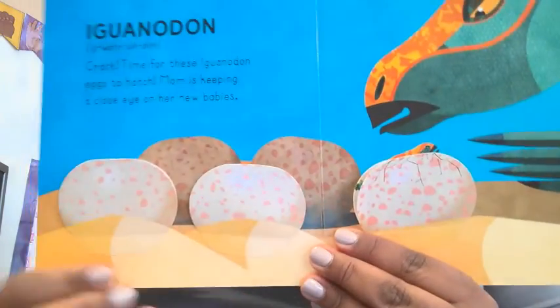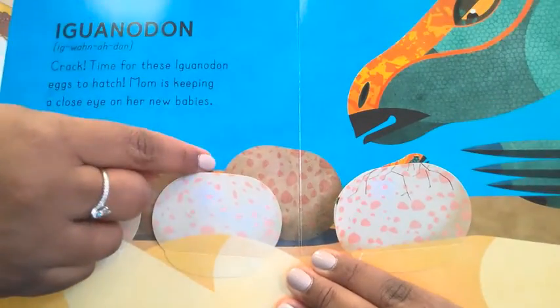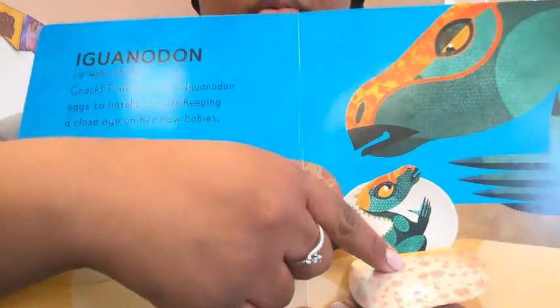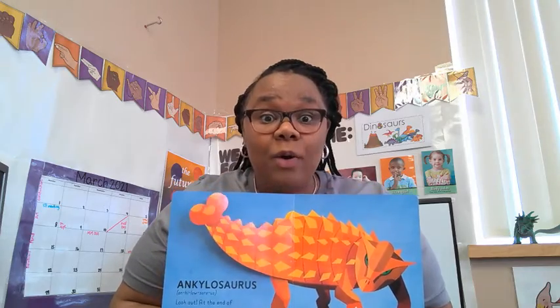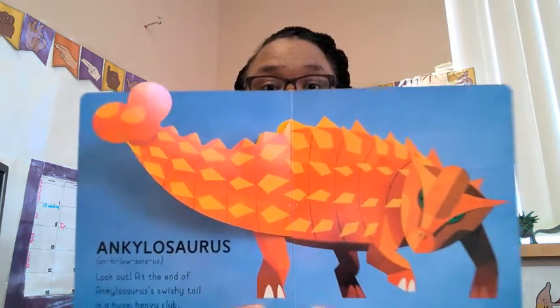Can you snap yours? Iguanodon! Crack! Time for these Iguanodon eggs to hatch! Mom is keeping a close eye on her babies! Ankylosaurus! Look out! At the end of an ankylosaurus's swishy tail is a huge, heavy club.